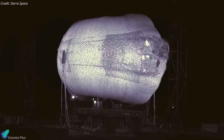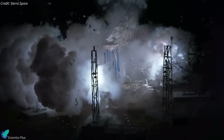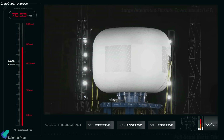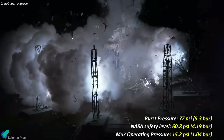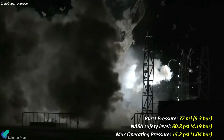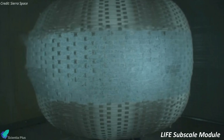Sierra Space, a commercial space company headquartered in Louisville, Colorado, has successfully pressure tested an inflatable module it is developing for commercial space stations. On January 22nd, Sierra Space announced that it performed a burst test of a full-sized version of its Large Integrated Flexible Environment, or LIFE module, on a test stand at NASA's Marshall Space Flight Center in Huntsville, Alabama. The 8.2-meter inflatable structure burst at 77 PSI, or 5.3 bar, proving that it exceeded NASA's recommended safety level of 60.8 PSI, which is four times the module's maximum operating pressure of 15.2 PSI.